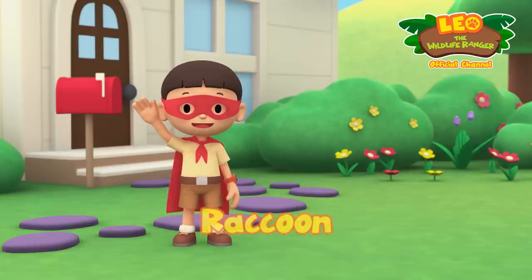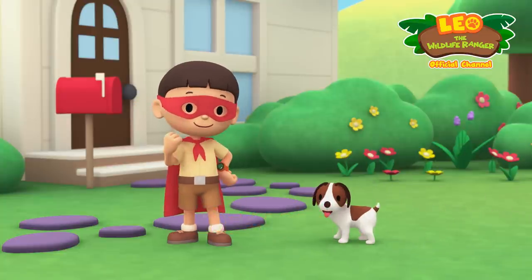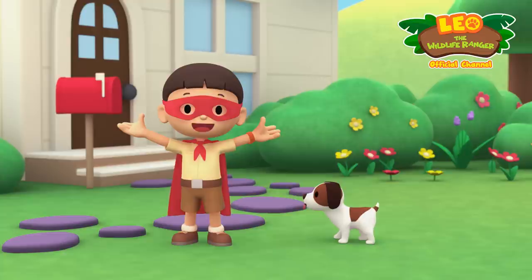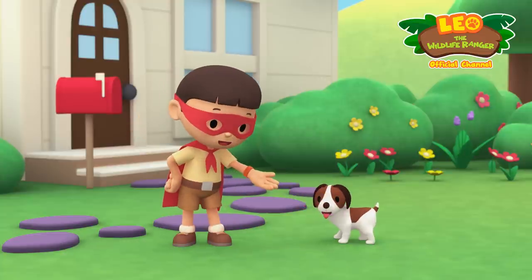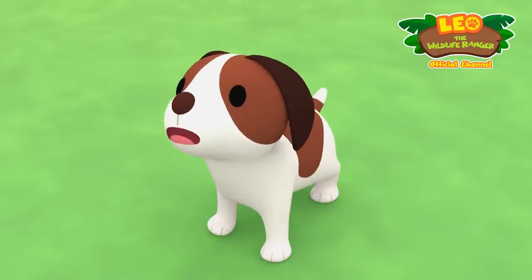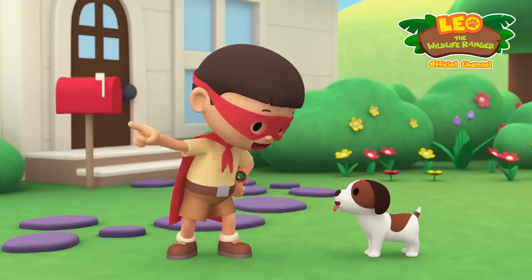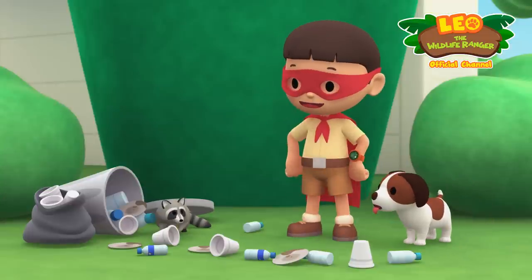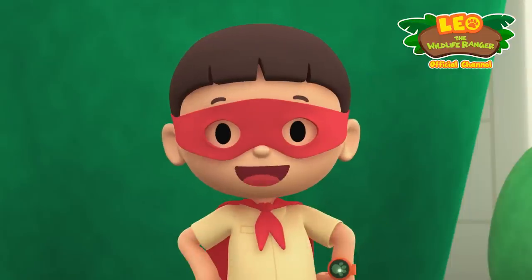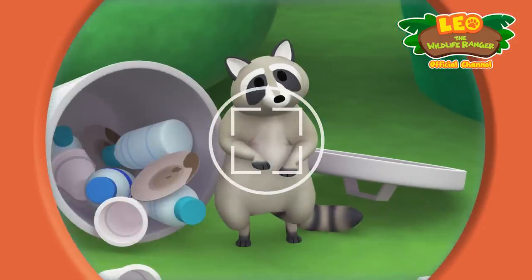Hi everybody, my name is Leo and I'm a junior ranger — but you can call me Super Ranger Leo for now — and this is my puppy and sidekick Hero. Did you hear that, Hero? It's coming from behind the house. Let's go! It's a raccoon! Let's take a photo and send it to my sister Katie.